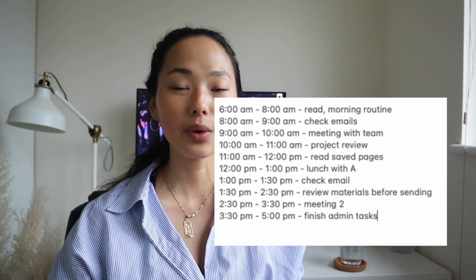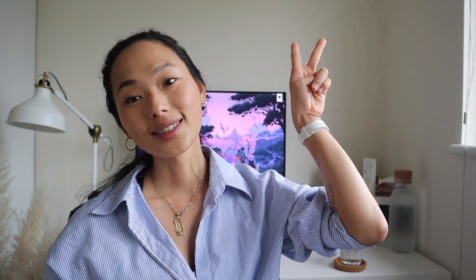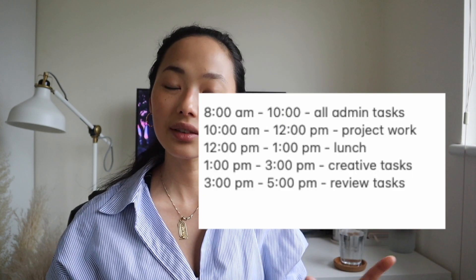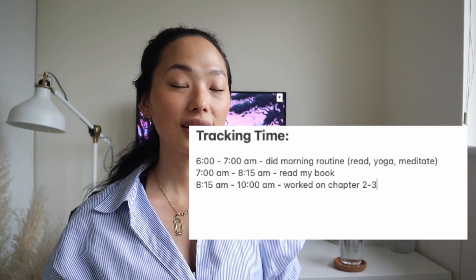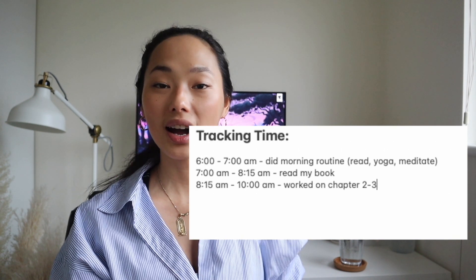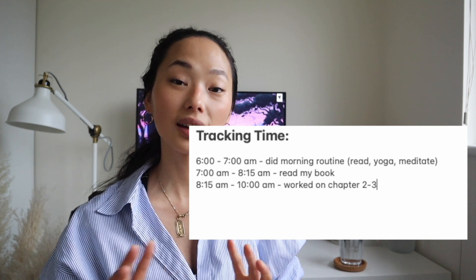I'm sure most of you watching this video have tried some of these methods. The first one is time-trapped activities — basically writing out a schedule where you do one specific activity at a set time. The second is time blocking, where you divide your day into chunks of time to work on specific groups of tasks. The third one is time tracking, where you keep track of the time spent on each activity and write that down once it's complete.